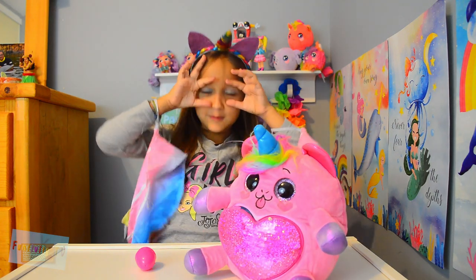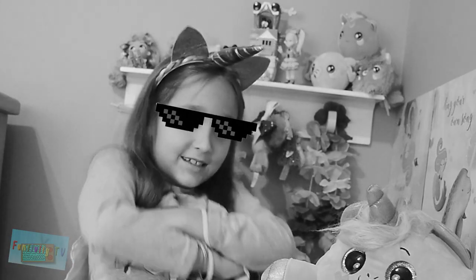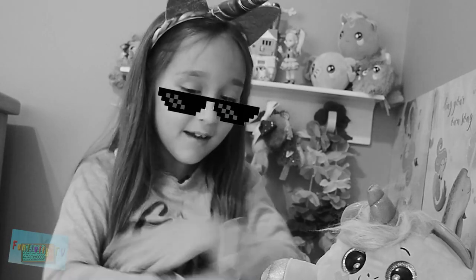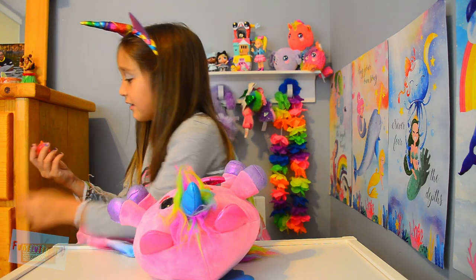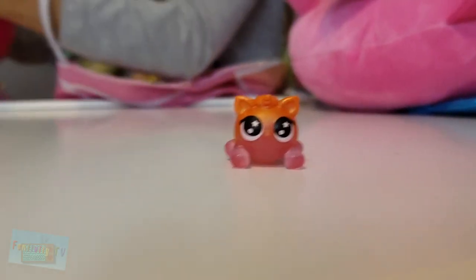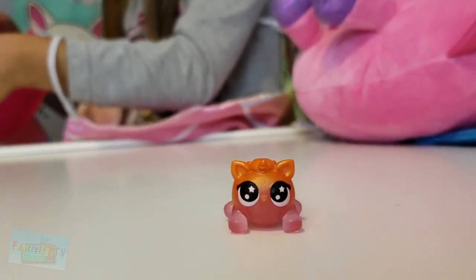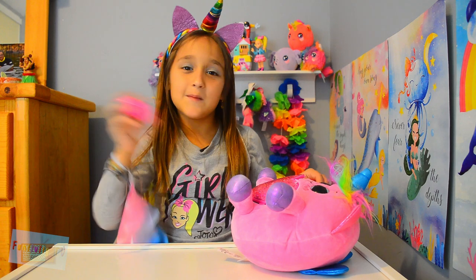So I got Sparkle the unicorn because he's cool and he's a unicorn. So I just found a little kitty cat or something inside of it — I did not notice that before. A little kitty cat. Now we got a little baby.